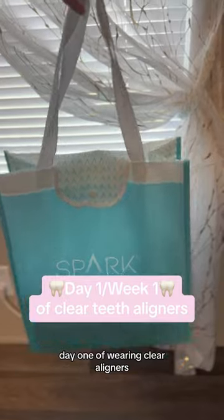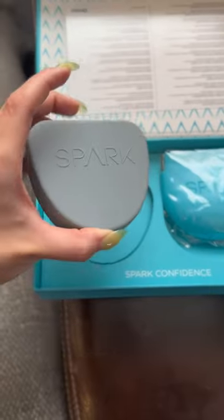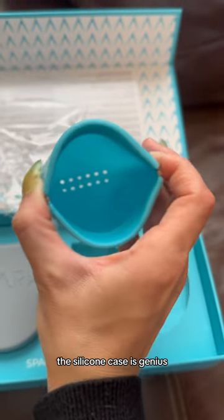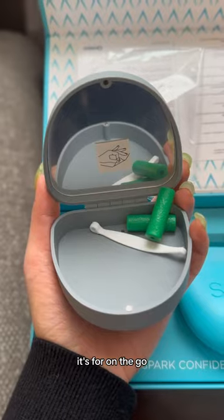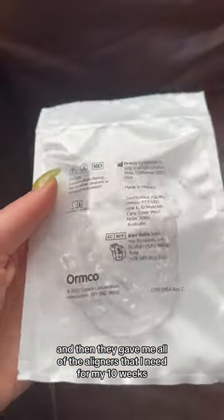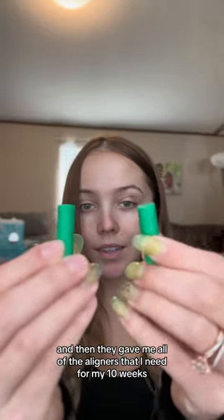Day one of wearing clear aligners as someone who used to have braces. You'll probably already hear my list, but here are my cases. The silicone case is genius — it's for on the go. Here's my hook. And then they gave me all of the aligners that I need for my 10 weeks of treatment.